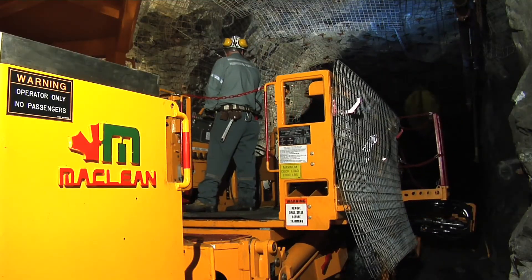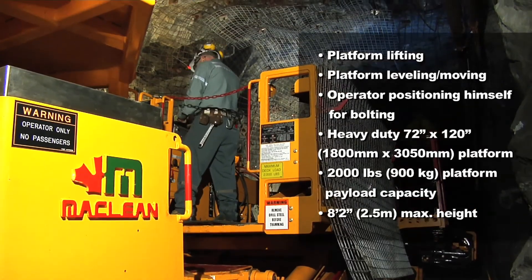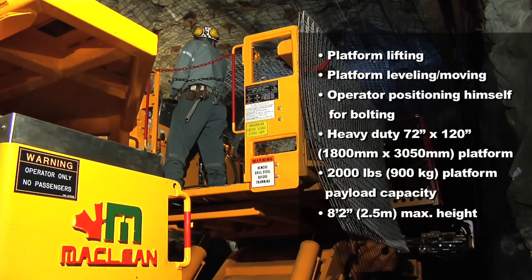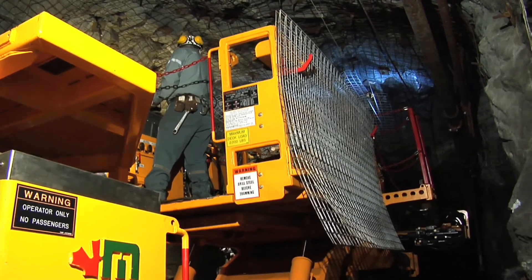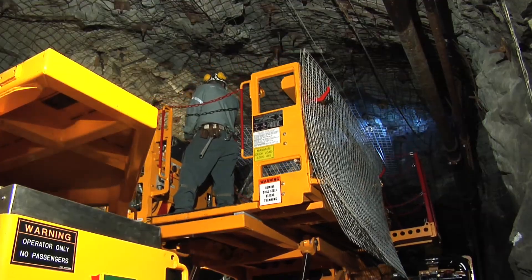The SSB utilizes a lift arm platform which can raise the deck to a maximum height of 8 feet 2 inches (2.5 meters). A key feature of this lift arm technology is the ability to level the deck, providing outstanding positioning capabilities for the installation of ground support.